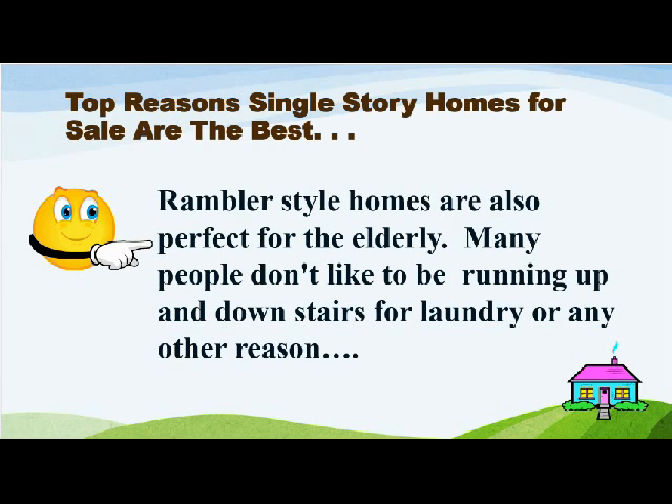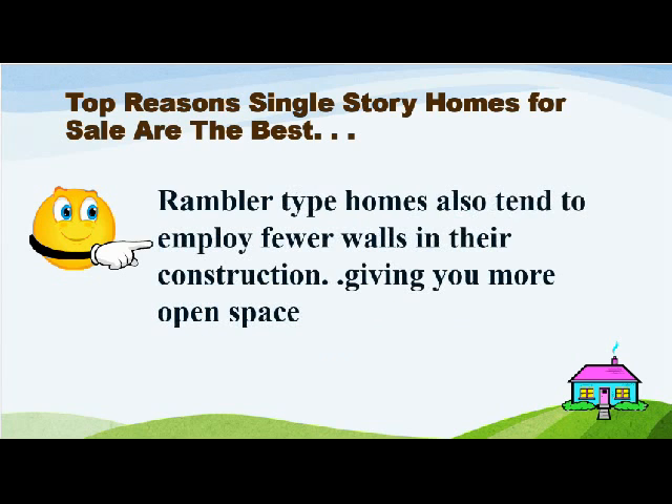Rambler Style Homes are also perfect for the elderly. Many people don't like to be running up and down stairs for laundry or any other reason. Rambler type homes also tend to employ fewer walls in the construction, giving you more open space.